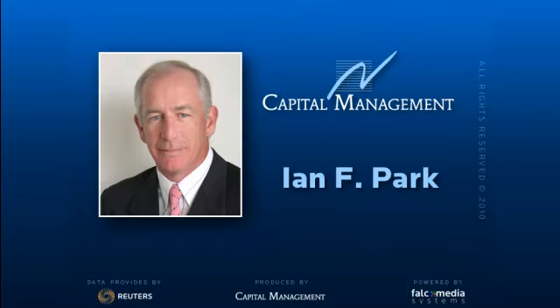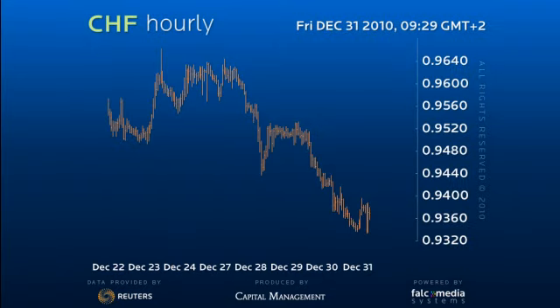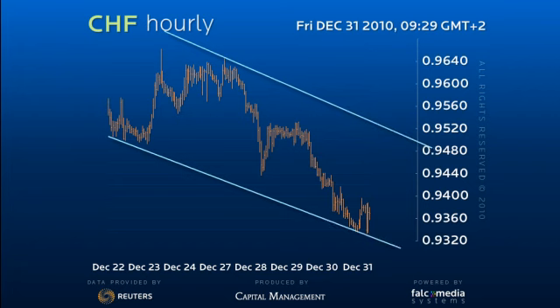Good day, and welcome to the shorter-term update on Dollar-Swiss. The downtrend remains in force, holding nearly parallel support and resistance lines. The structure is somewhat unusual. Despite making good downside progress, the recent declines look three-wave in nature.